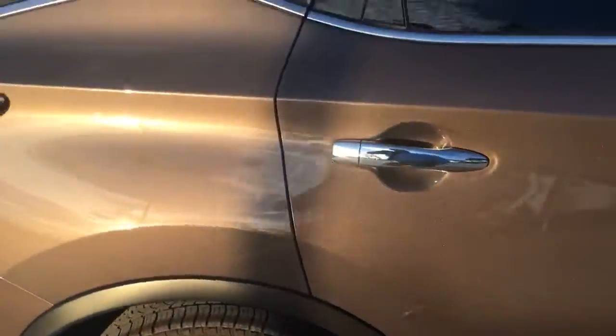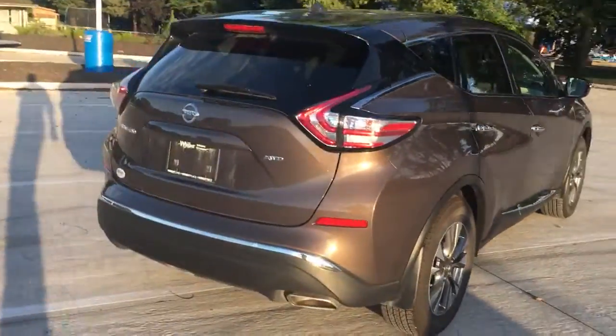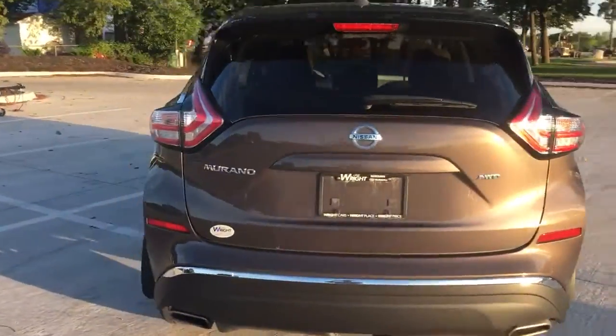Big screen, backup camera, all around very sleek design. Give me a call. This is the all-wheel drive model.